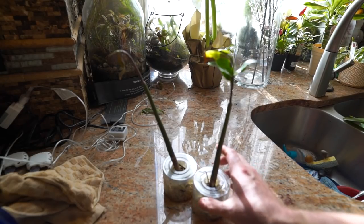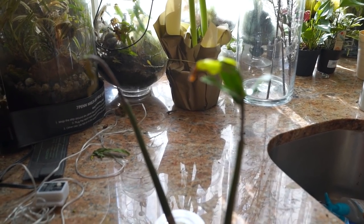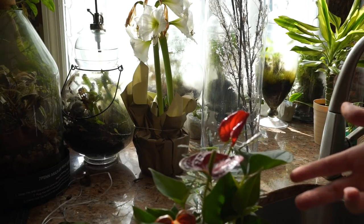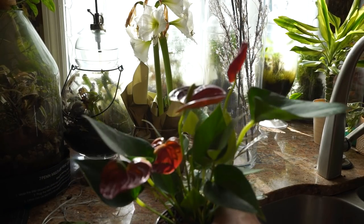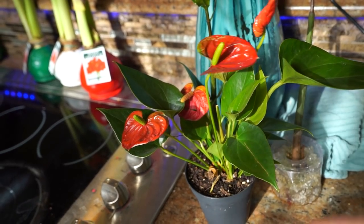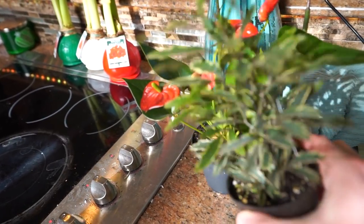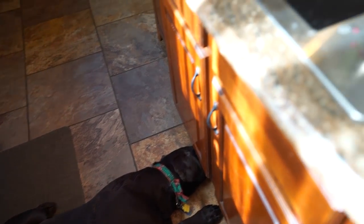I grabbed some mangroves when I was at Petco — got these a couple weeks ago in clearance. They look horrible, but I'm all for getting clearance plants and trying to save them. Mangroves aren't the smartest one to save though — they grow so slowly. I'll get those put underneath my fish tank in freshwater soon; they may rebound more quickly there. There's also a pretty anthurium I got to do a winter arrangement with.